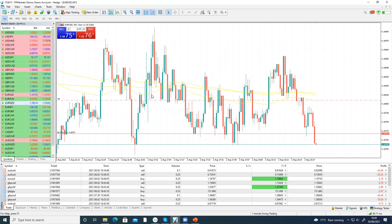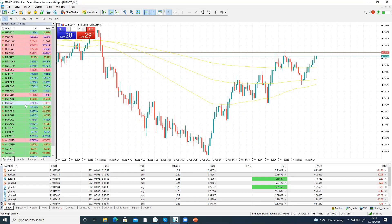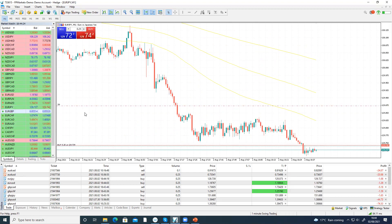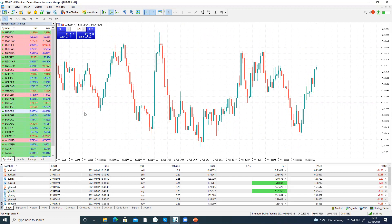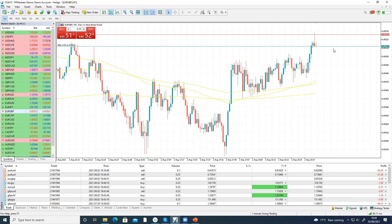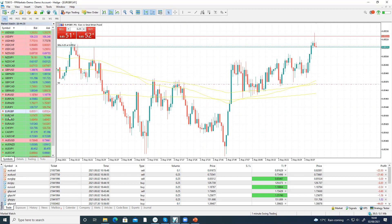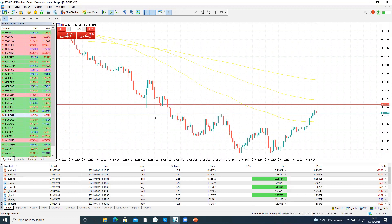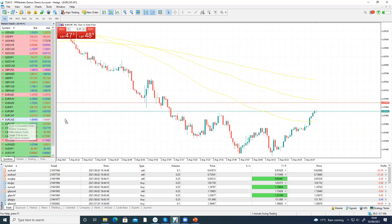EUR/New Zealand — nothing there. This one is EUR/JPY. Checking it — it's at zero. Nothing there either.